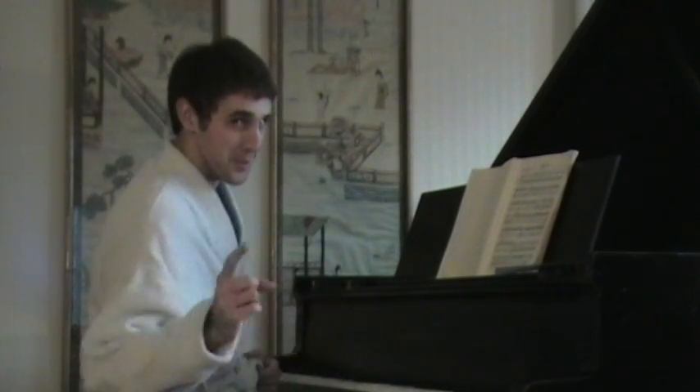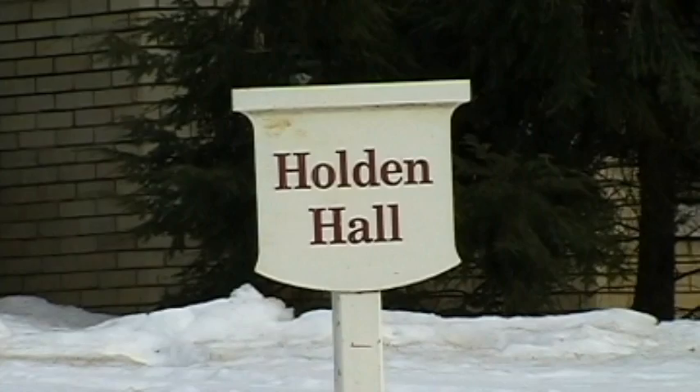Oh, well, hello there. I didn't see you there. You shouldn't sneak up on me like that. Oh, hello.